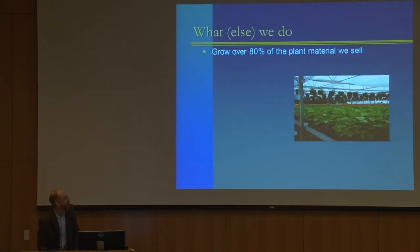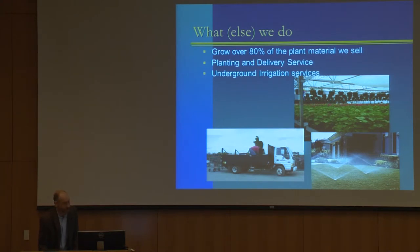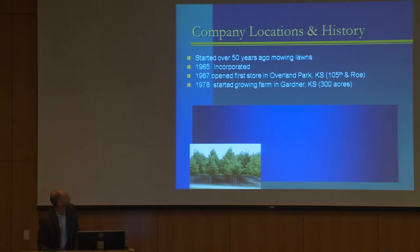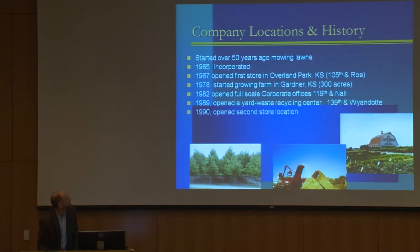We grow 80 percent of the plant material we sell at our farms. We have two plant farms. We plant and deliver everything we sell, and we offer underground irrigation services. My dad was one of the first people to install private residential irrigation systems in Kansas City. Started over 50 years ago, incorporated in 1965, opened the store at 105th and Roe, then bought the farm in 1978 in Edgerton, Gardner, Kansas. In 1982 opened corporate offices at 119th and Nall — they're no longer there, it's Menorah Medical Center now. In 1989 opened a yard waste recycling center, still there at 139th and Wyandotte. This is a picture of one of our earlier tub grinders, and here's the tree farm in Edgerton where we also grow ornamental plants.